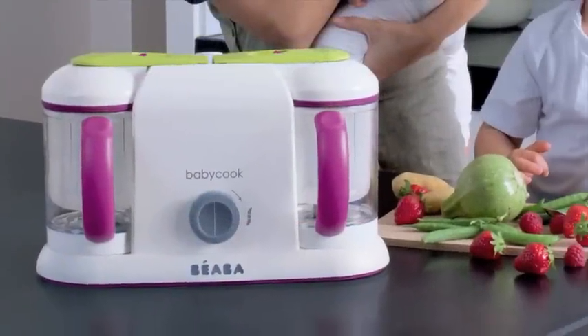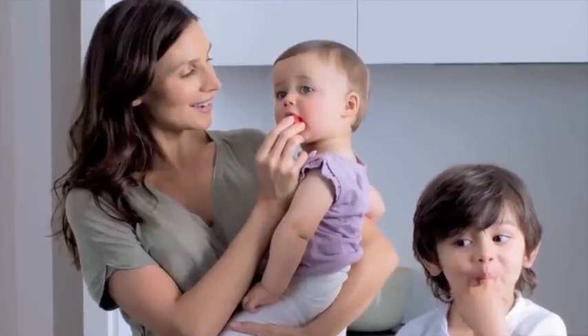Such capacity makes it easy to prepare nutritious meals in advance for the whole family. BabyCook, the original baby food maker, loved by moms for over 20 years.